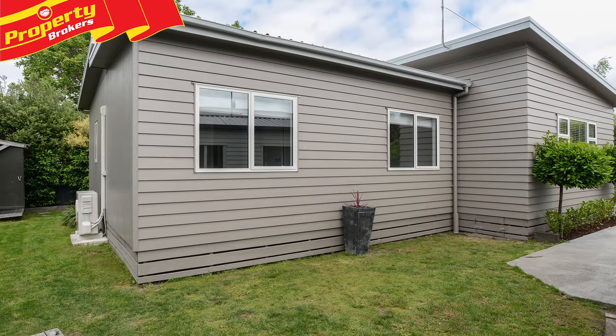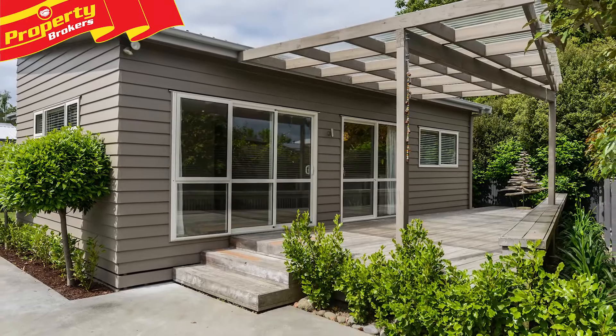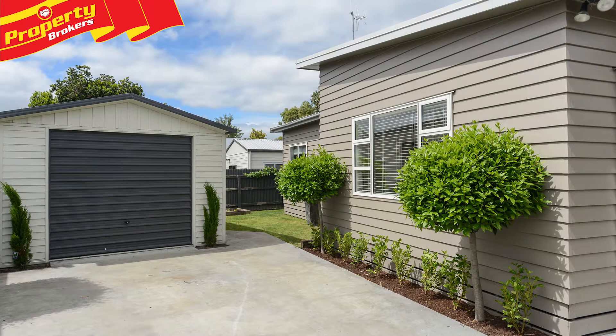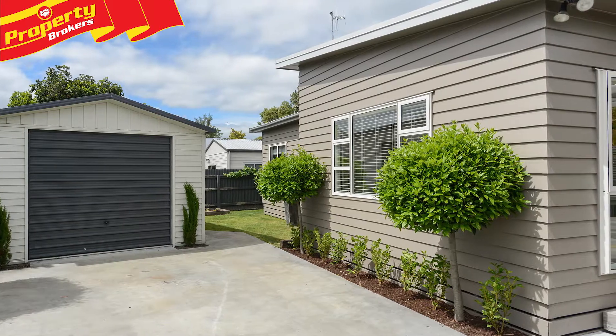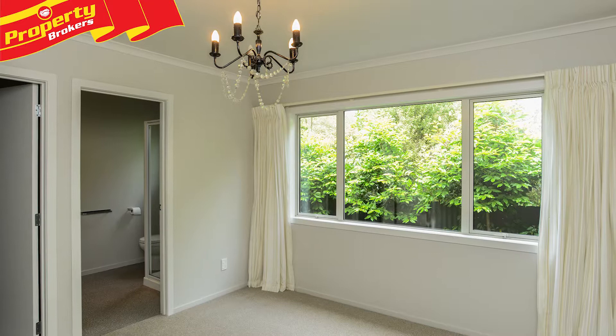A modern townhouse — a quality, low-maintenance five-year-old home with all the comforts of a modern build. 105B Barden Street features a mono pitch style home clad with painted linear weatherboard plus axon fibrous sheets and a color steel roof.